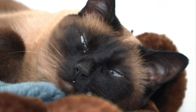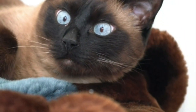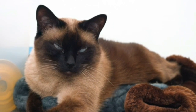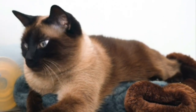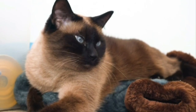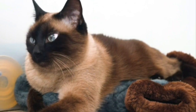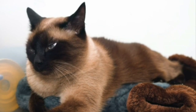Siamese cats require a balanced diet rich in high-quality proteins to maintain their lean muscle mass. It's important to monitor their food intake to prevent obesity, especially if they are less active. Given their energetic nature, Siamese cats need regular exercise. Interactive toys, climbing trees, and playtime with their owners can help keep them physically and mentally stimulated. Their short coat doesn't require extensive grooming, but regular brushing can help remove loose hair and reduce shedding.